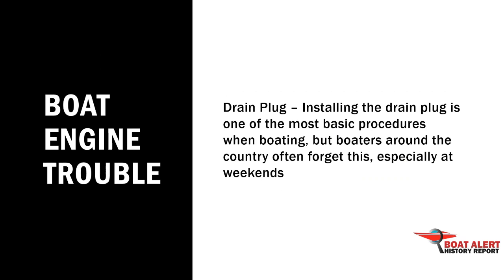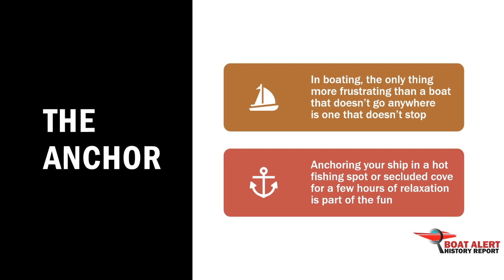Number 4: The anchor. The only thing more frustrating than a boat that doesn't go anywhere is one that doesn't stop.